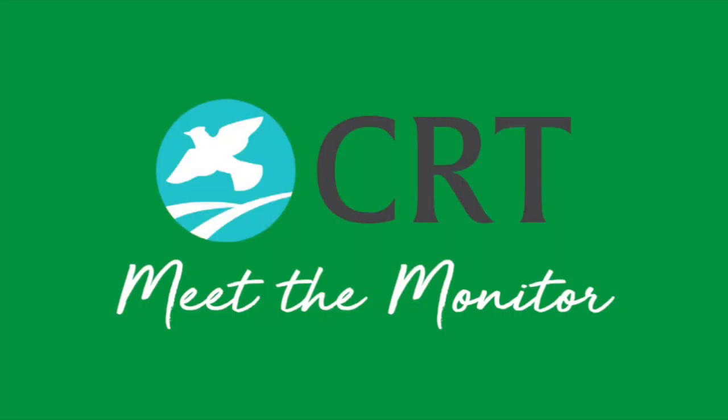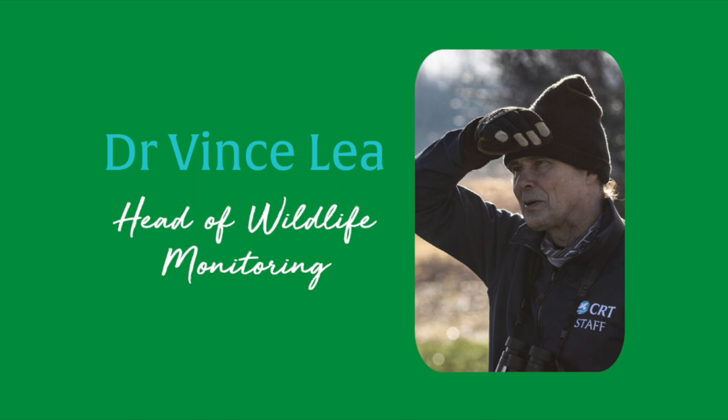Welcome to a new CRT series, 'Meet the Monitor' — a series where we'll be getting to know our monitors and wildlife experts a bit better. First up, we have our Head of Wildlife Monitoring, Dr Vince Lee.